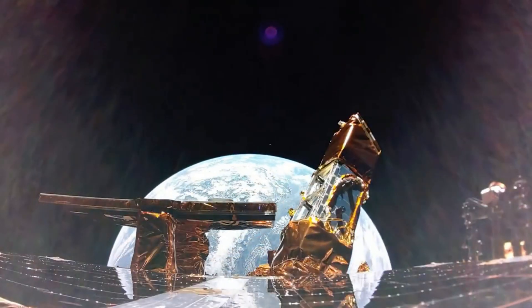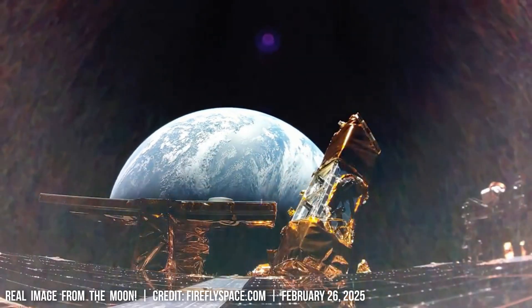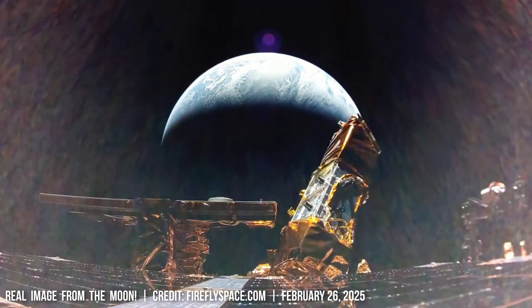On these images you can see the latest views from American moon missions.